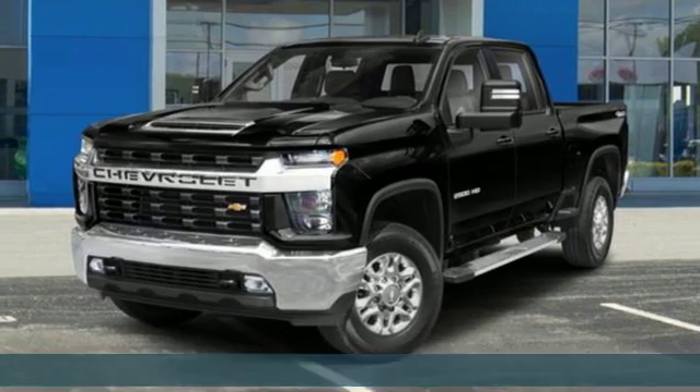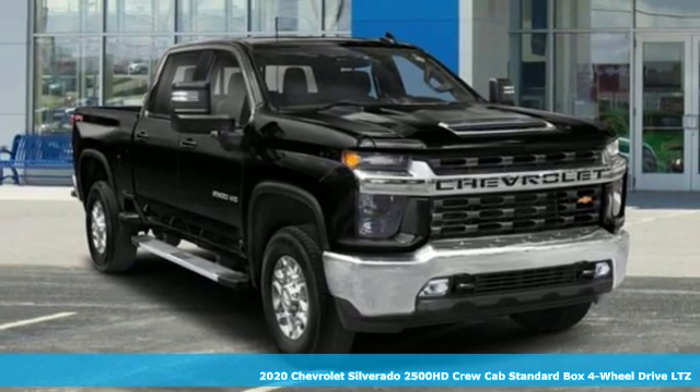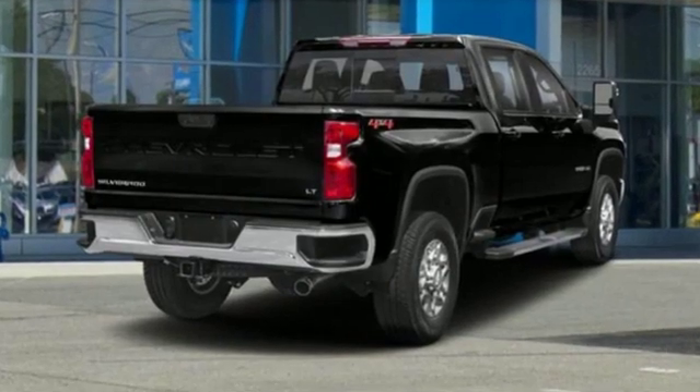It's a new 2020 Chevrolet Silverado 2500 HD. Standout looks, standout capabilities, so you can stand out on the job site. And get ready for an impressive combination of features.